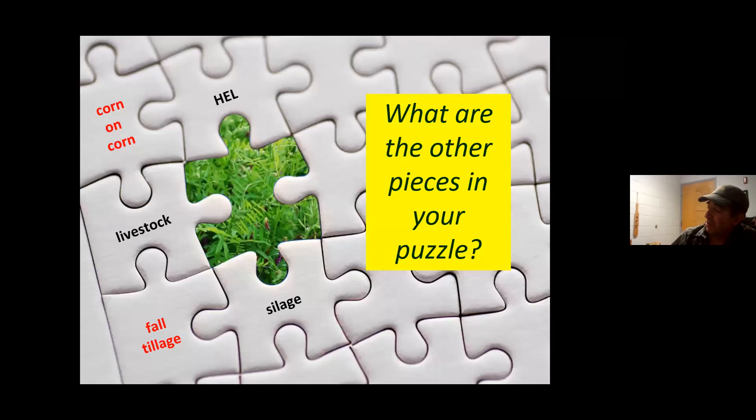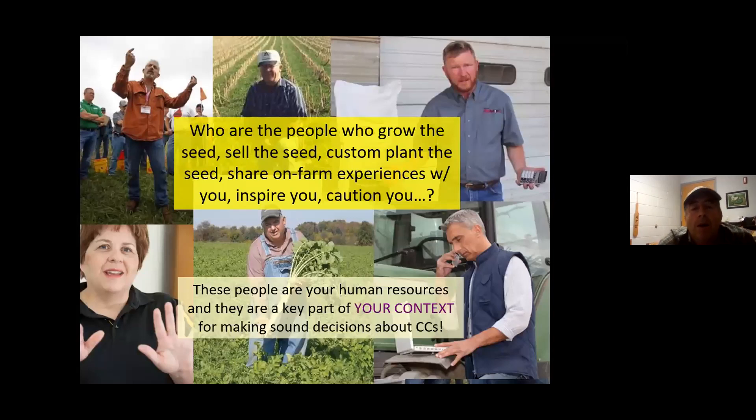I need to wrap this up. The key thing you need to think about to identify how to make cover crops work in your situation is: what is your context — or another way to say it, what are the pieces in your puzzle that interact with cover crops? Some pieces like having livestock or highly erodible land really facilitate effective use of cover crops. Other pieces — like preferring corn-on-corn or fall tillage — might interfere with effective cover cropping, and you might have to think about how to adjust those. A really important part of the context that is sometimes overlooked is the human context: who are the people who might sell you seed, custom plant cover crops, share on-farm experiences, or be the landlord who either wants or doesn't want you to plant cover crops.